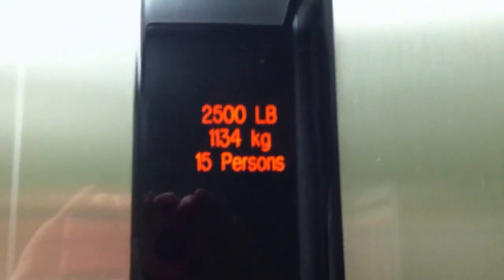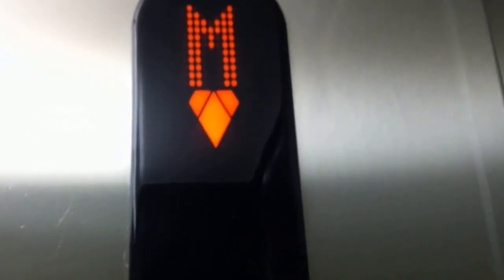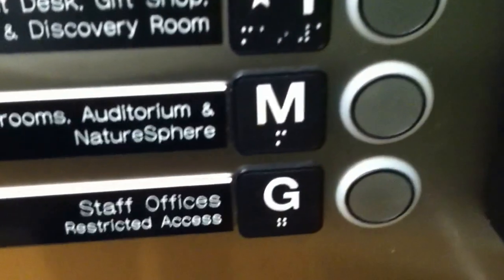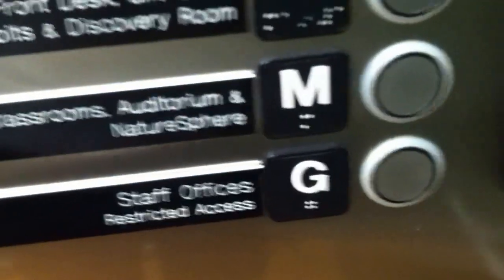This is the Kone elevator at the Robinson Nature Center. A big thank you to the building owners for allowing me to ride this elevator. As you can see, the staff offices are restricted, but we can go to the mezzanine.